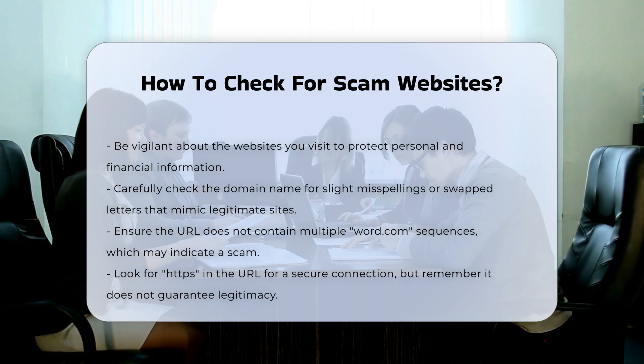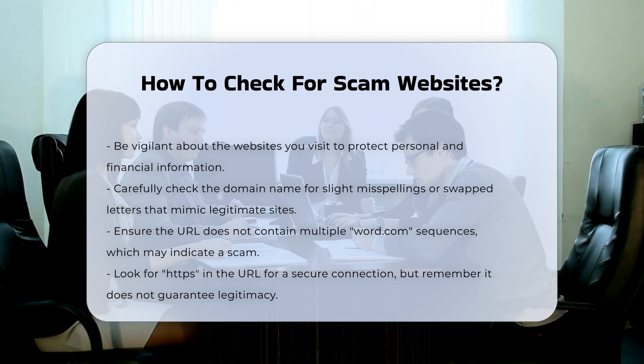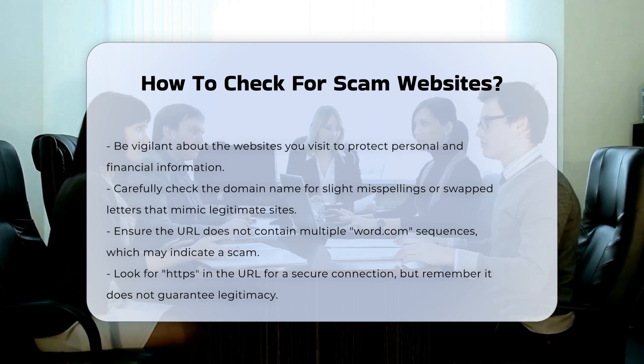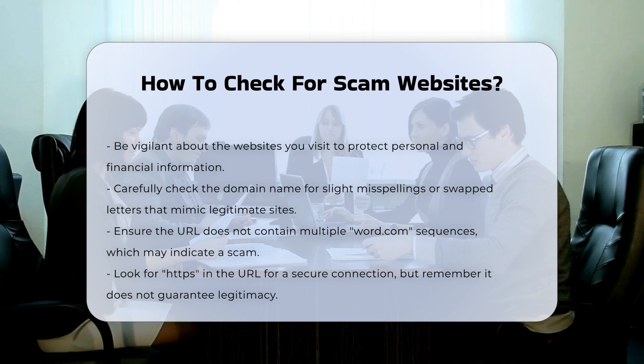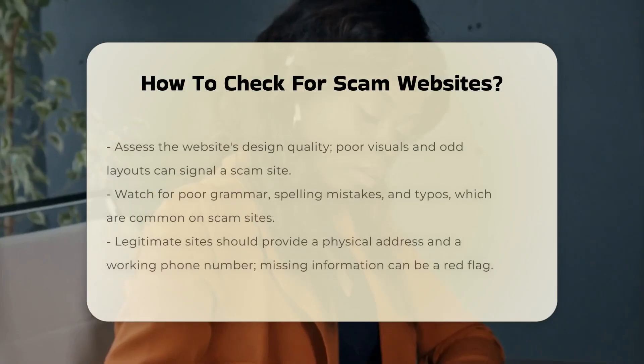SSL certificate and HTTPS. Look for the HTTPS in the URL, which indicates a secure connection. However, note that having HTTPS does not guarantee the site is legitimate, as scammers can also obtain SSL certificates.